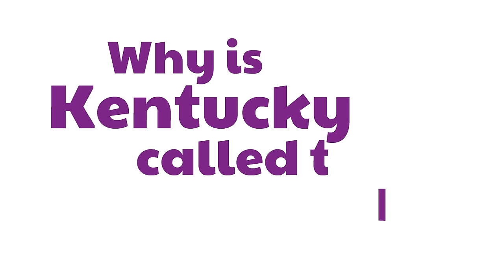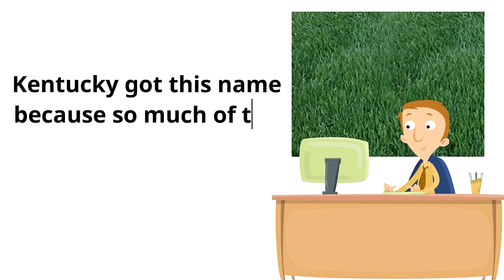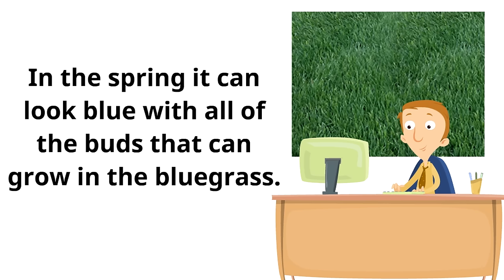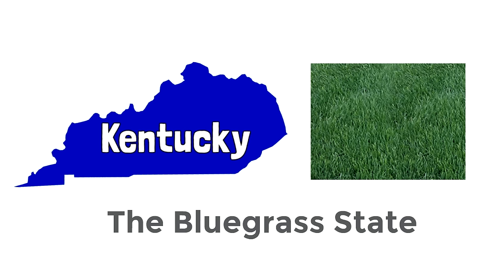But why is Kentucky called the Bluegrass State? That's an interesting nickname. Well, Kentucky got this name because so much of the state is covered in a type of grass called Bluegrass — pictured right here. In the spring, it can look blue with all of the buds that grow in the Bluegrass. The grass is green, but in the spring it can look blue because of all those buds. The soil of Kentucky is perfect for growing this cool-looking grass called Bluegrass.